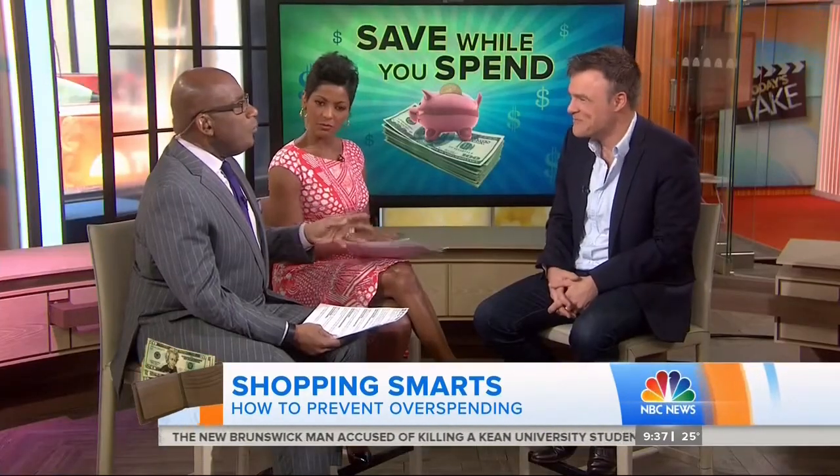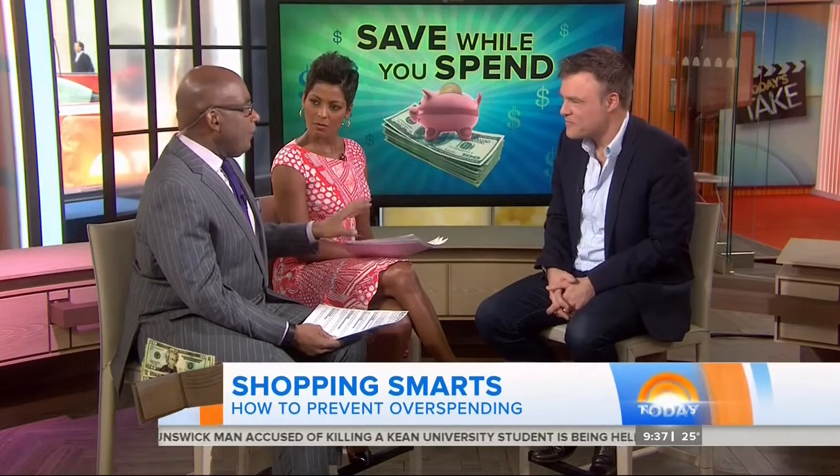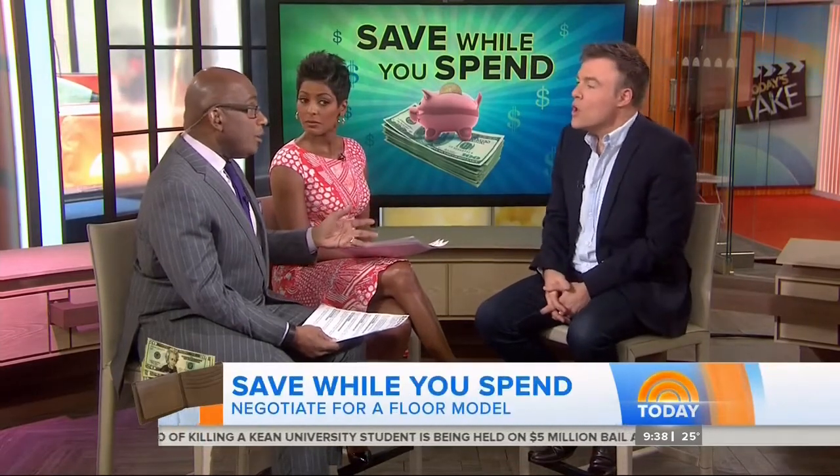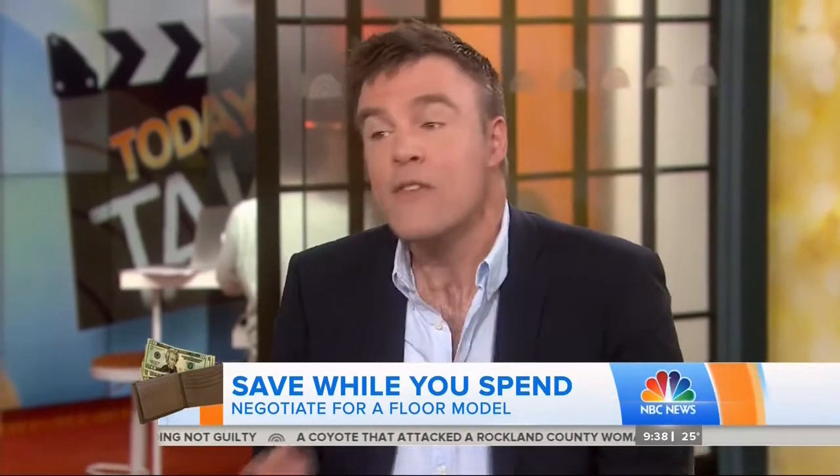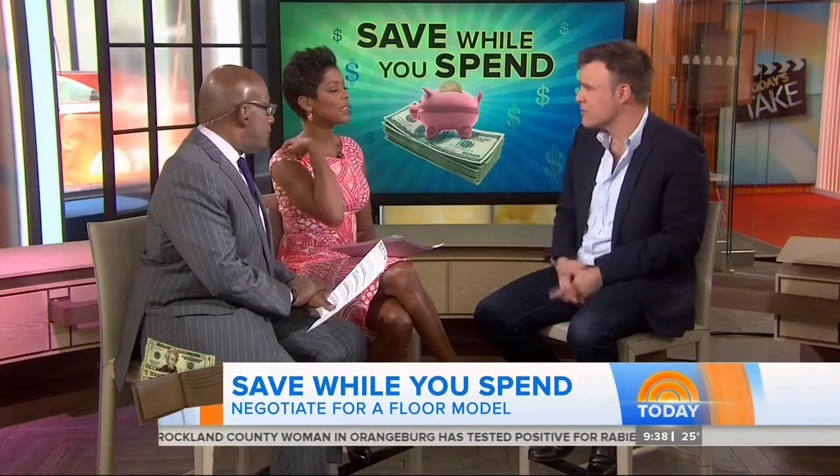It used to be that floor models were a last resort, but they're actually a pretty good deal. The product life cycle has shortened so much that floor models don't sit out for months and months — they sit out for a few weeks, so they're not as heavily handled and are in quite good condition. If you don't want a floor model, ask for a display model — the one that's been in the window. It doesn't have a box anymore, so you can probably leverage a little haggling.